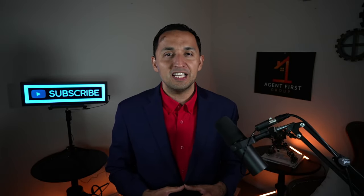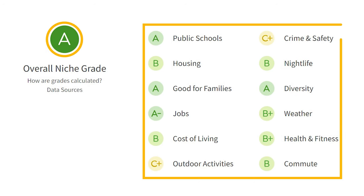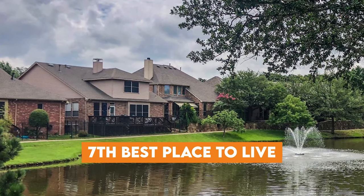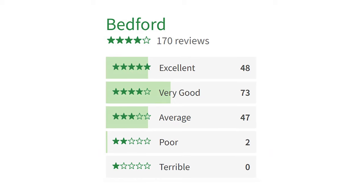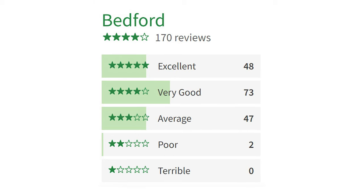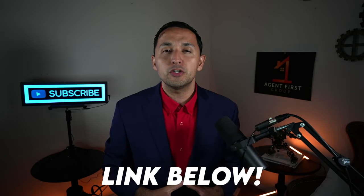To add some additional context, Niche.com is a website that interprets millions of public data sets and compares cities all across the country. Bedford received an A from Niche, aggregating 12 categories, and has been named the seventh best place to live in Tarrant County. Current and past Bedford residents gave the city four out of five stars based on 170 reviews. The complete report is linked in the description below.